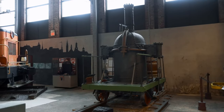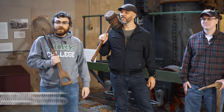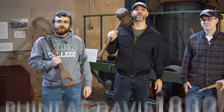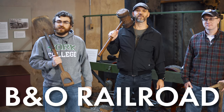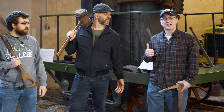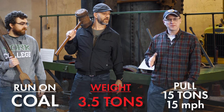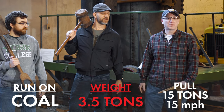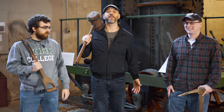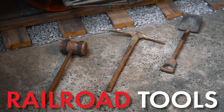We are standing in front of a replica of the York, an early 19th century locomotive. The York was built by Phineas Davis in 1832 for the B&O Railroad. The B&O Railroad was looking for a new kind of steam-driven engine. This particular engine was designed to run on either coal or coke, weigh no more than three and a half tons, and be able to pull approximately 15 tons at about 15 miles per hour. As railroads expanded, so did the need for railroad tools.